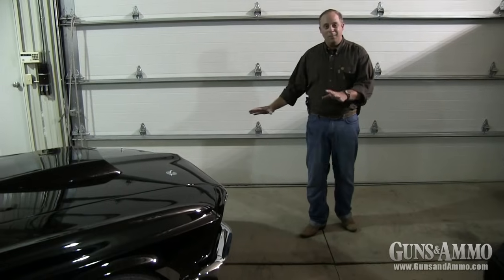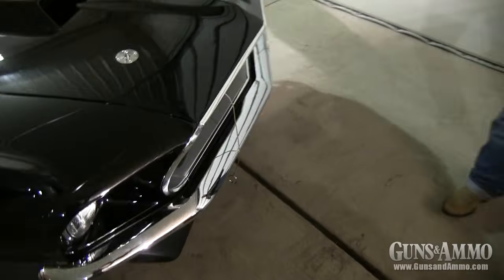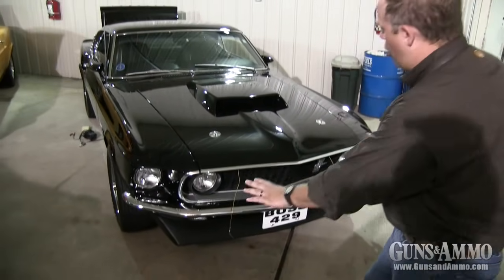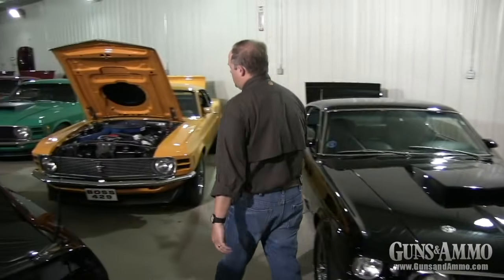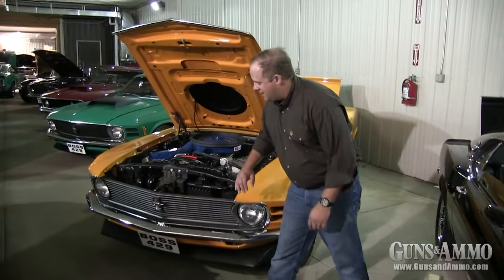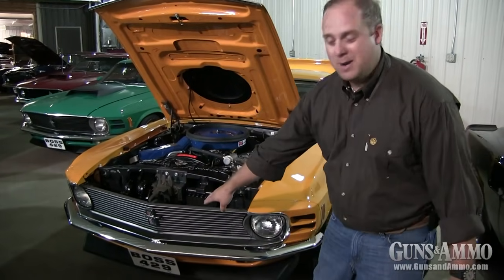You can tell this is a '69 because up front there are quad headlights. They only made these cars two years — on the 1970 model it goes from a quad headlight to just a two-headlight setup up front, with a cleaner grille featuring the rampant pony over the red, white, and blue up front.